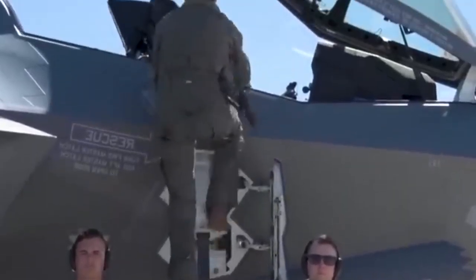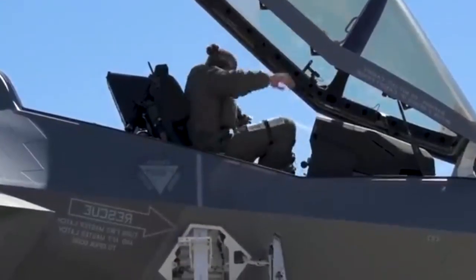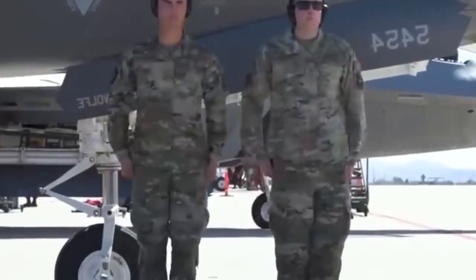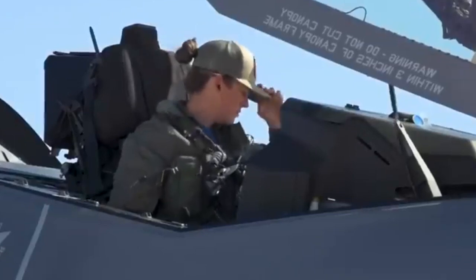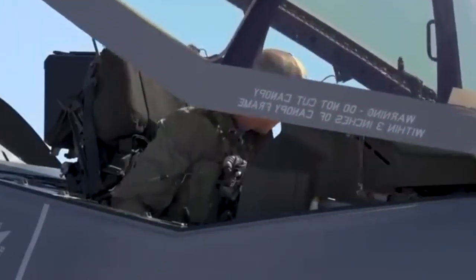and Eurofighter Typhoons, coordinated with E-8 Joint STARS Command and Control aircraft. As their stealthy escorts, both F-22 Raptors and F-35 Joint Strike Fighters surveyed the battle space.